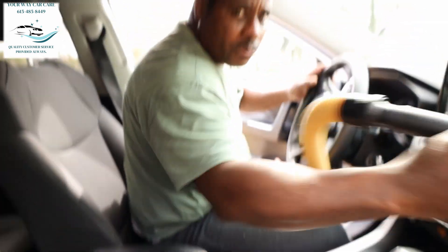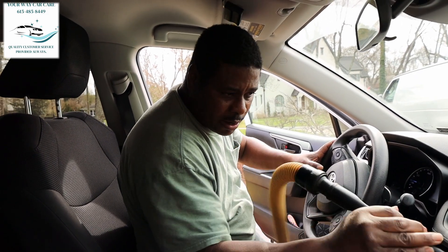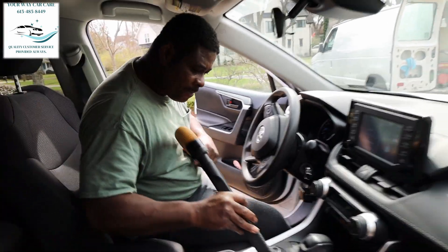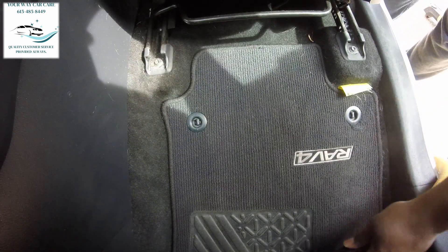Hey Rennie, you got a word for the day for us? — Concentration. All right! He's concentrating, just vacuuming in there. We're gonna knock out this exterior and interior and I think that's the last one of the day.